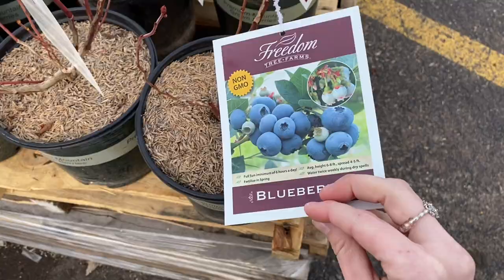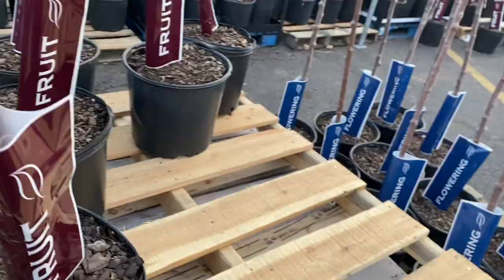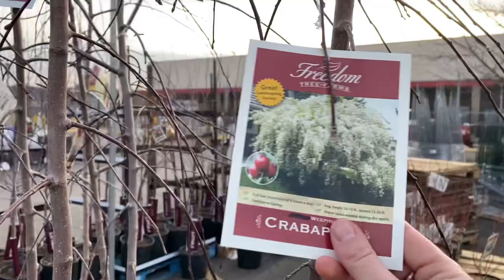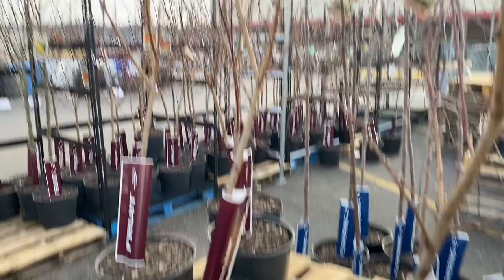Over here they had some Blueberry Bushes for $13. I almost bought some, but my dogs are eating the blueberry bushes I have potted up right now, so I'm going to have to wait until I can move those out into the garden area. They had some Crab Apples at $40 — I just mentioned those because they can be used to cross-pollinate your apples if needed.